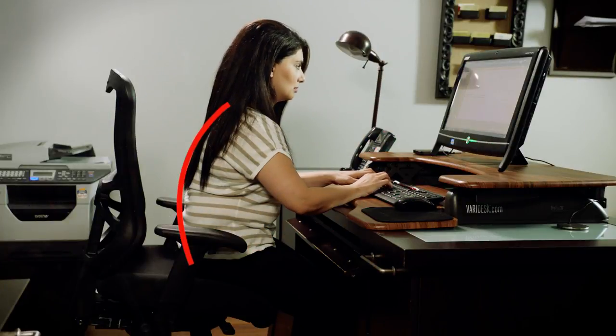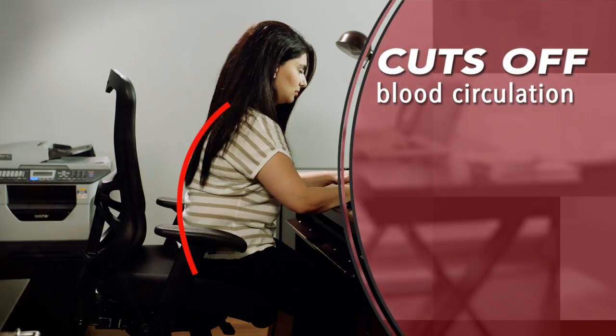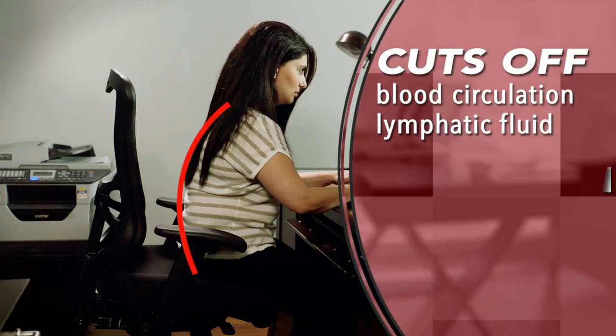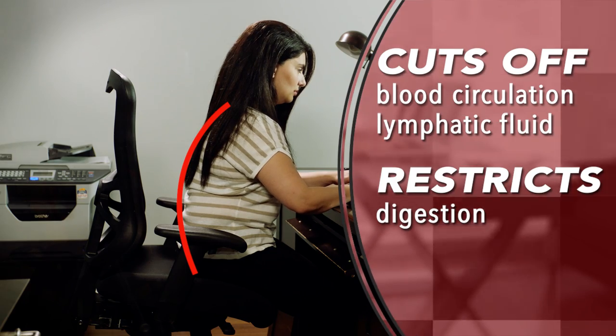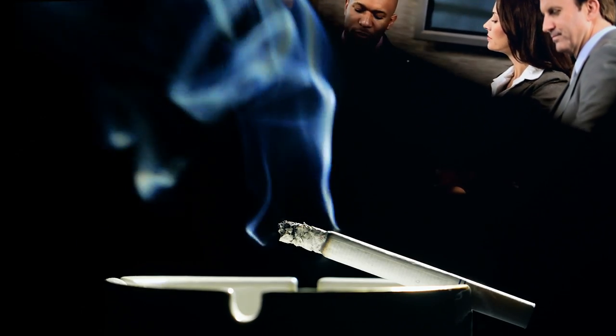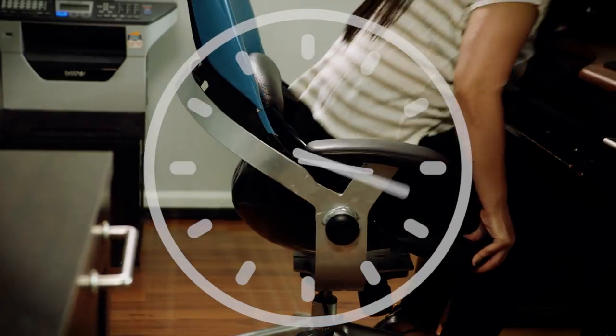If you're sitting with poor posture, you're not just creating chronic back pain — you're cutting off circulation of blood and lymphatic fluid, restricting digestion, and creating a true health problem for yourself. The Center for Disease Control confirms it by calling sitting the new smoking. You need to sit correctly, and you need the right chair to do it for you.